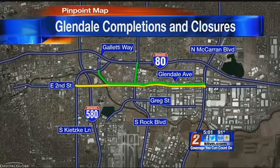Yellow shows work in progress. That includes the excavation and repaving of the south side lanes of Glendale and 2nd Street from East McCarran all the way to Kitsky. You can still drive through this area, just on one half of the road while they work on the other half. That will be happening from now until late November.